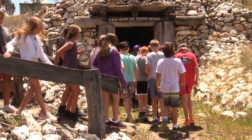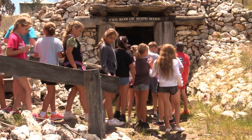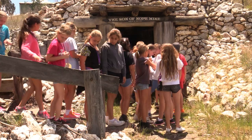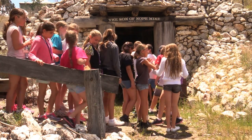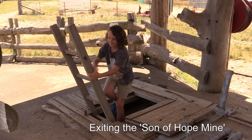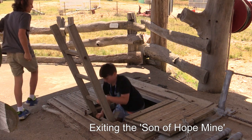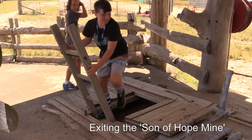Here we have the Son of Hope gold mine, an underground experience that has all the safeties others don't. Well ventilated with three entrances to the surface, the mine is comfortable but oozes with atmosphere and anticipation, complemented with its own sound system. We won't actually go inside the mine as we don't want to ruin your adventure.